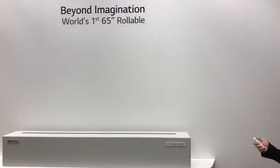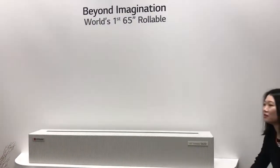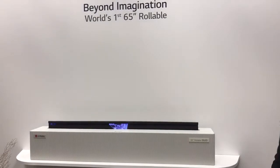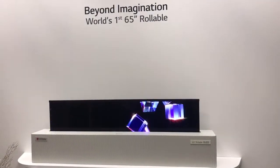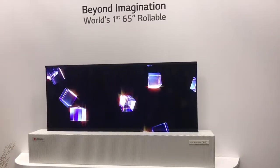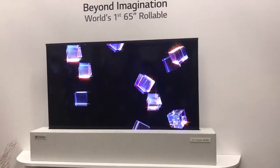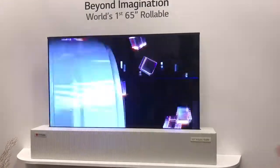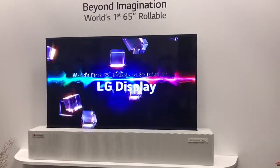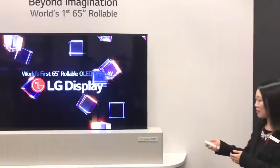This is one of our highlights this year. Right now it's a box. If we turn it on, the display appears. So it means that the display only appears when we need to see the TV or stuff, so we can maximize the use of interior.